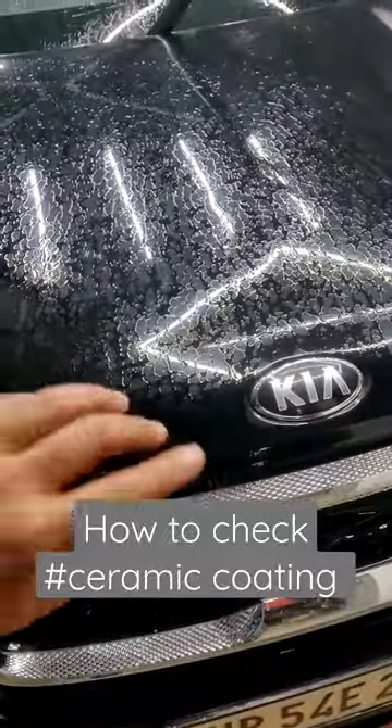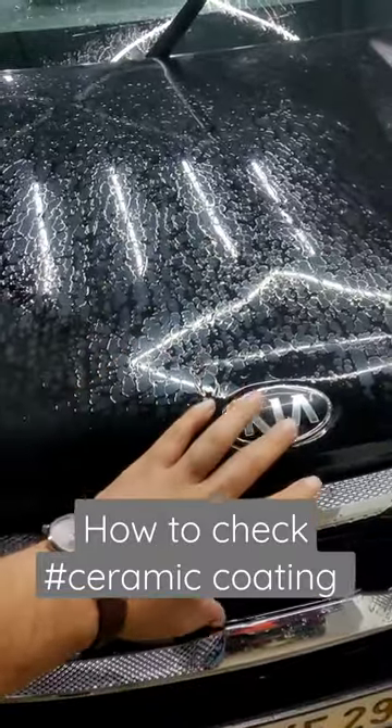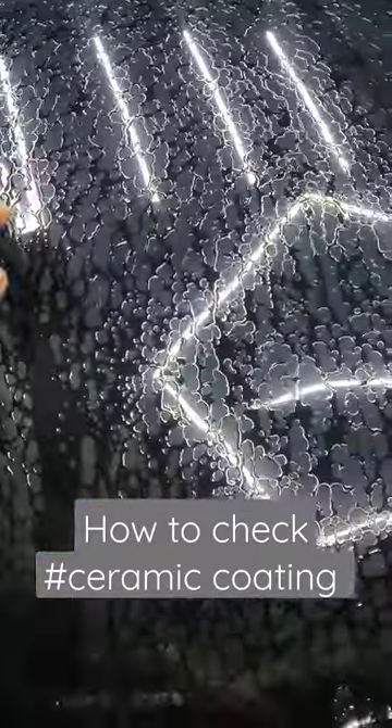Hello guys, today I am going to tell you how you know the ceramic coating is in your car or the coating is out of your car. Now we have washed it, so after washing it,